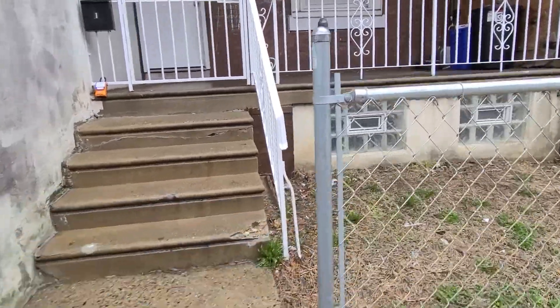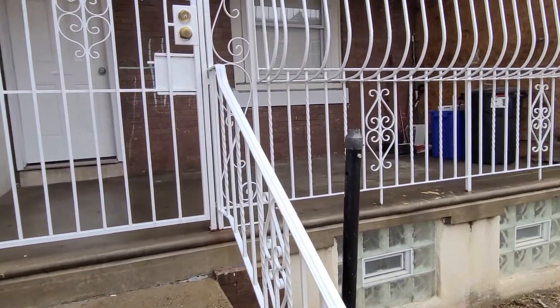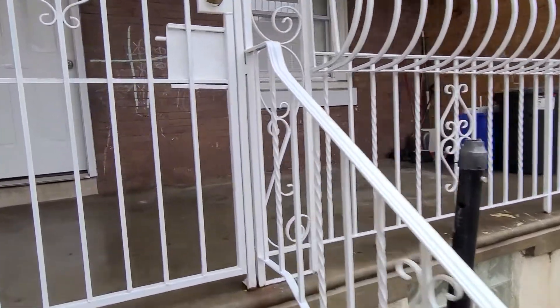This is a video walkthrough for 4716 Griskin Street, 2nd floor apartment.